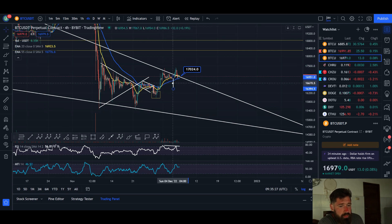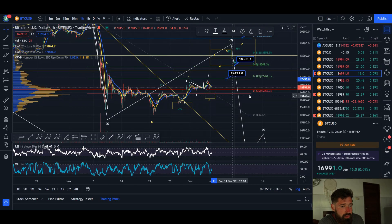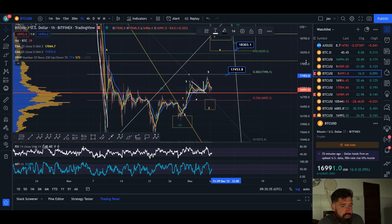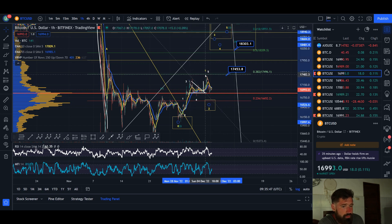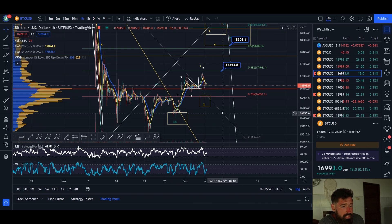We could break down from here — a measured move would take you down to about 16.3k, so watch for that. Looking at the Elliott Wave count, we potentially completed the five-wave move and saw a pullback, looking to push up in wave three. But this was a very shallow pullback, so it could be a wave four.